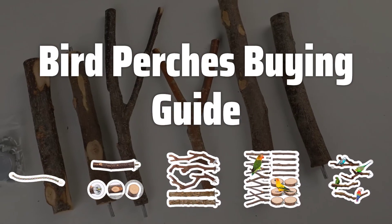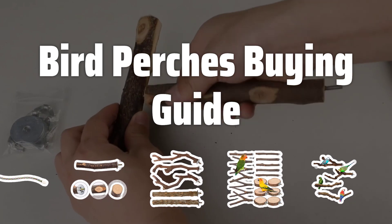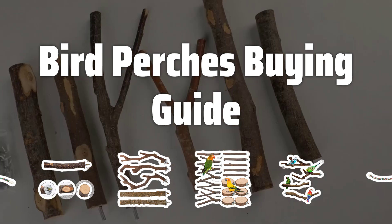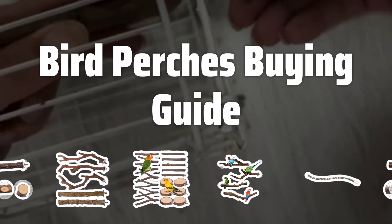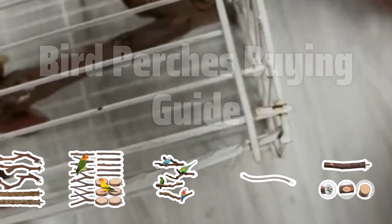Welcome to Top Best Picks. The best bird perches is probably one of the most essential accessories for bird cages, providing a comfortable and safe resting place for birds. With a variety of sizes, shapes, and materials available, choosing the right perch for your feathered friend can be a daunting task. In this video, we will explore some key factors to consider when selecting the perfect bird perch for your bird.